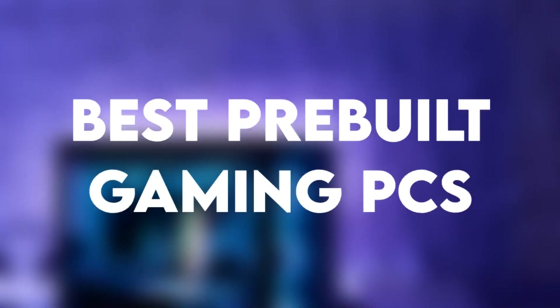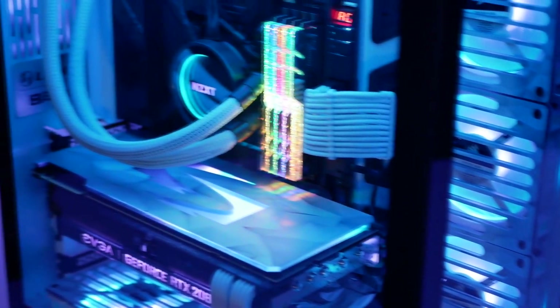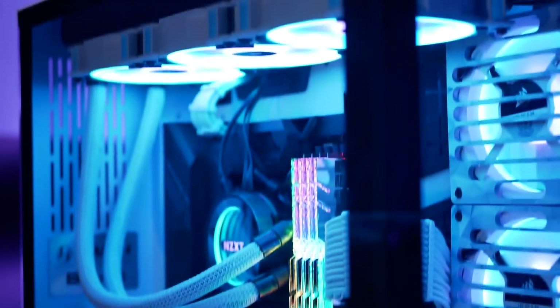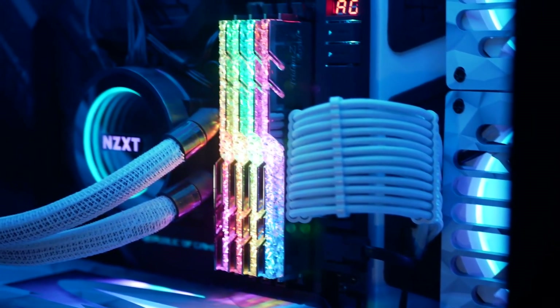In today's video, I will talk about the best pre-built gaming PCs under $600. Before starting, I want to say that I do not recommend buying these PCs if you want to game at 1080p, 60fps on average in games like GTA 5. These PCs are more for office use, and if you add RAM to these PCs, you can start gaming at 1080p in some games.